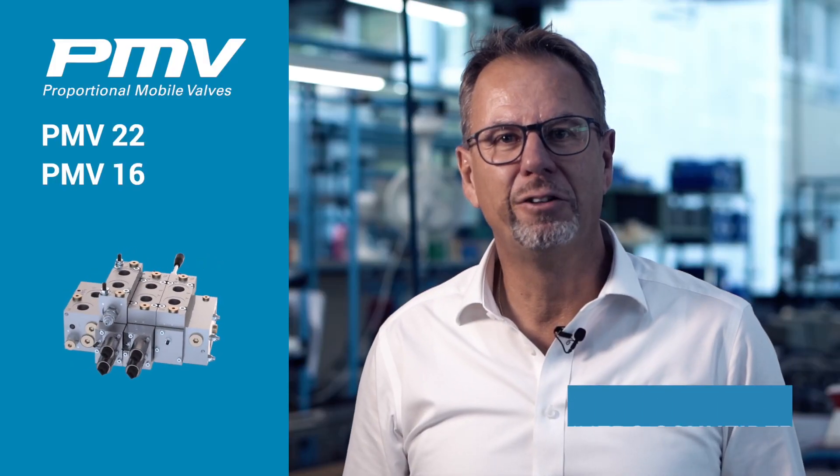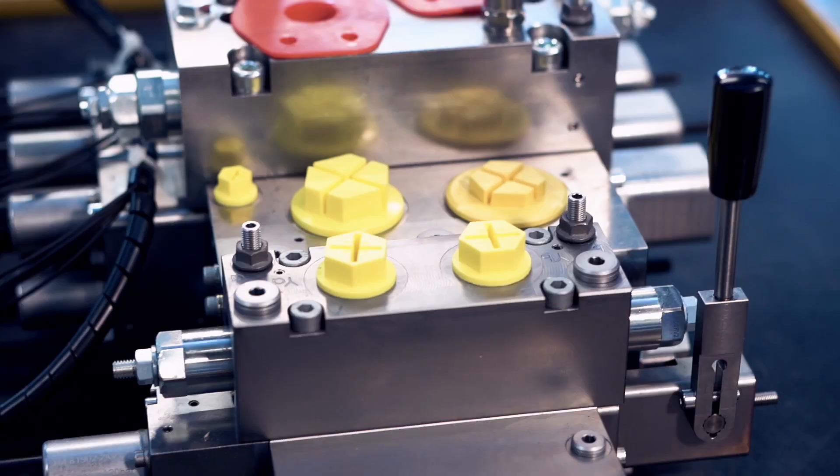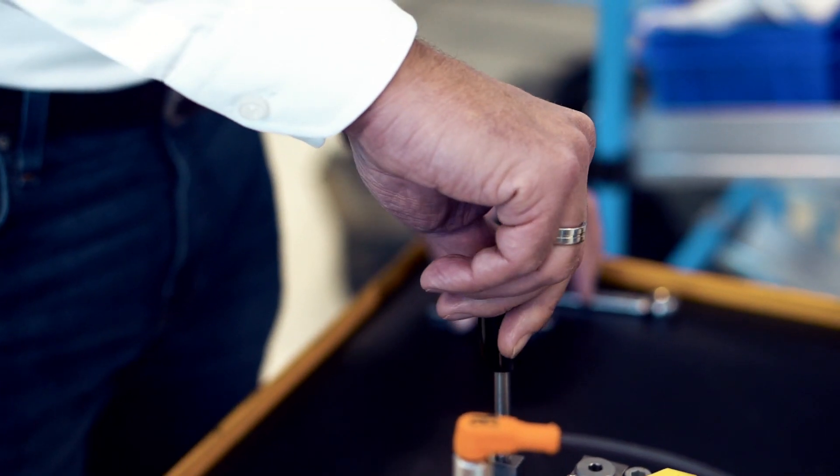We are very happy and proud to present you the PMV22 and PMV16, which is a proportional mobile valve. Thanks to its modularity, we can combine 16 and 22 in a very easy way and you can have a flow rate from one liter up to 1000 liter in one unit.